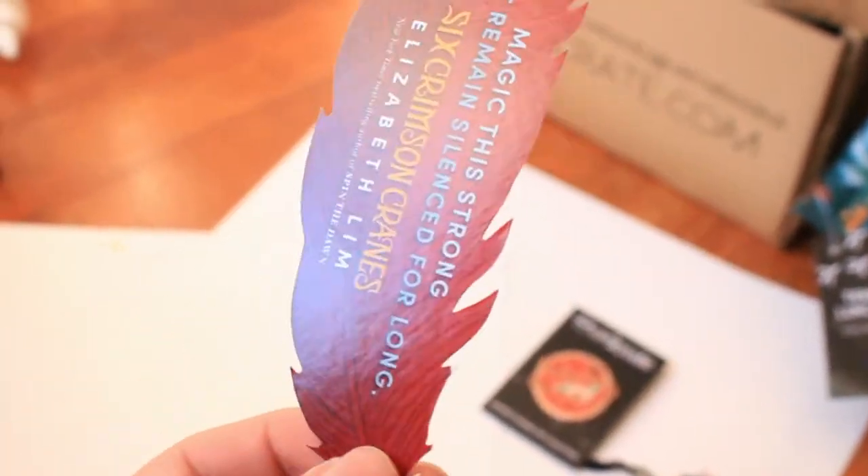We also got a promotional bookmark for Elizabeth Lim's next book, The Six Crimson Cranes, which is in the shape of a feather with the main character on the side — similar to the bookmark they gave for her last book, Spin the Dawn.